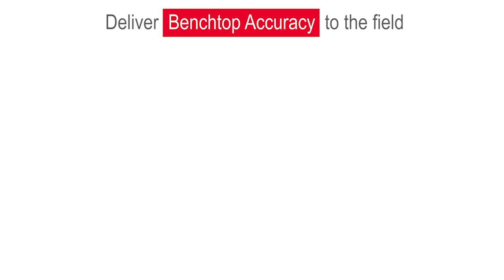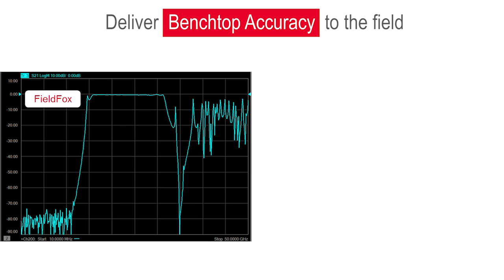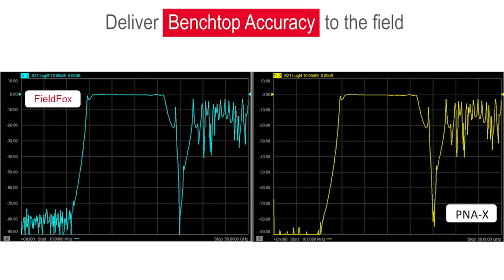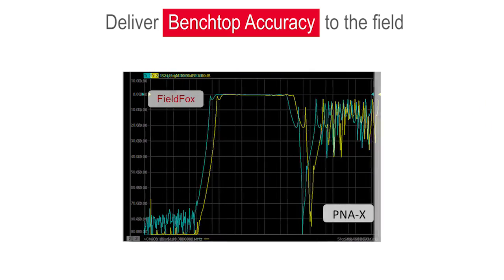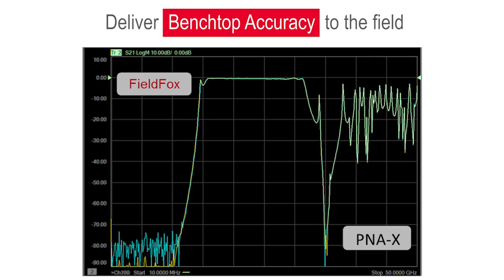FieldFox delivers benchtop accuracy in a portable package. Our proprietary technologies enable benchtop correlated performance to ensure confidence in your measurement results. We can help you reduce troubleshooting time by eliminating the test equipment as a source of error.